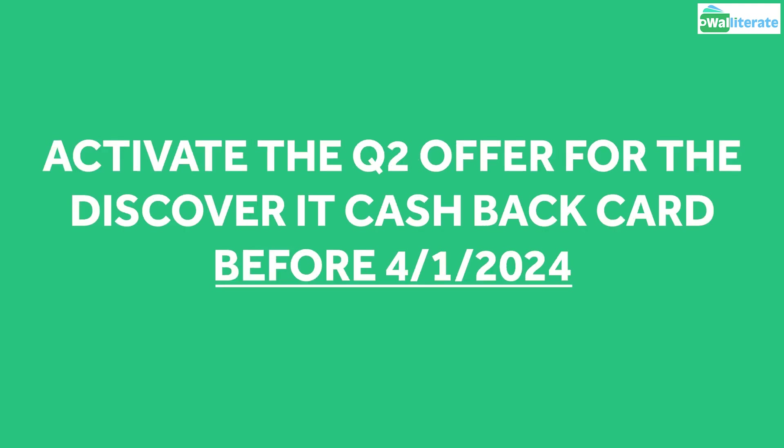Make sure you activate the Quarter 2 offer before the end of March for the Discover It card to ensure you'll earn the 5% cashback at gas and EV charging stations, Home Improvement Stores, as well as on Public Transit starting April 1st.